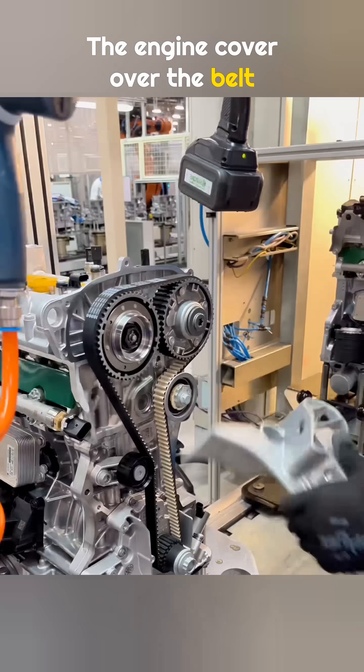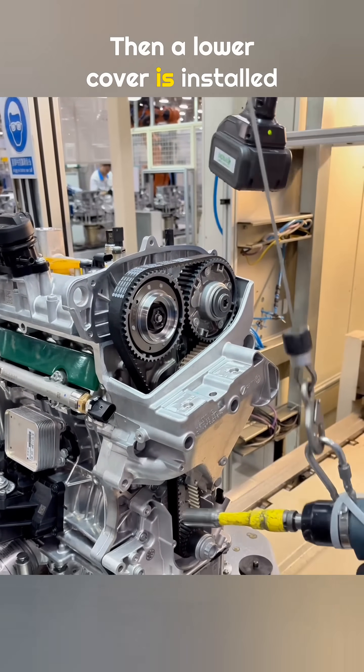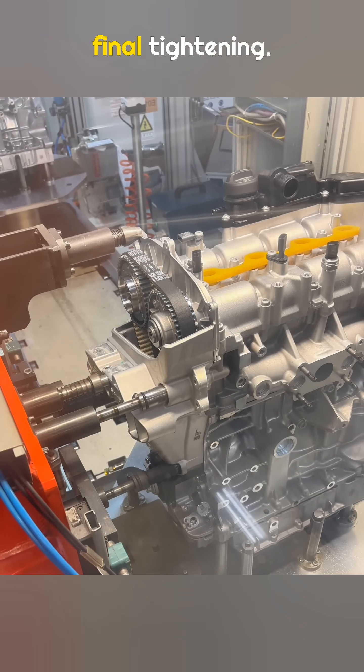The engine cover over the belt area is installed, and a pneumatic wrench is used for initial tightening. Then a lower cover is installed and pre-tightened with an electric torque wrench. The engine is then sent into a robotic station where robots handle the final tightening.